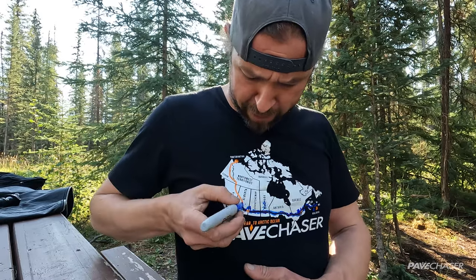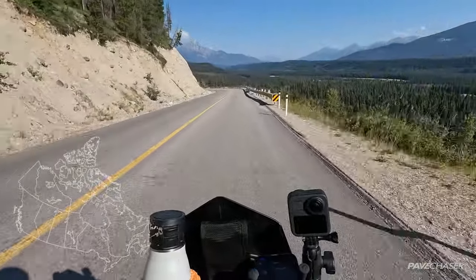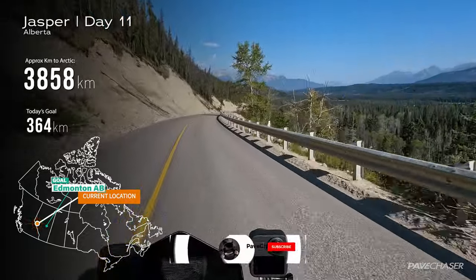Yesterday we left Banff and went about 300 kilometers to Jasper. It was a very short riding day but it was jam-packed with a lot of sightseeing — a world-renowned spot, and there's a reason for it: it's beautiful. We're just going to pack up and hit the road because tomorrow morning the north calls. The boys took off a little earlier; I wanted a few minutes to relax, so I'm heading into the town of Jasper now and I'll meet up with them there.